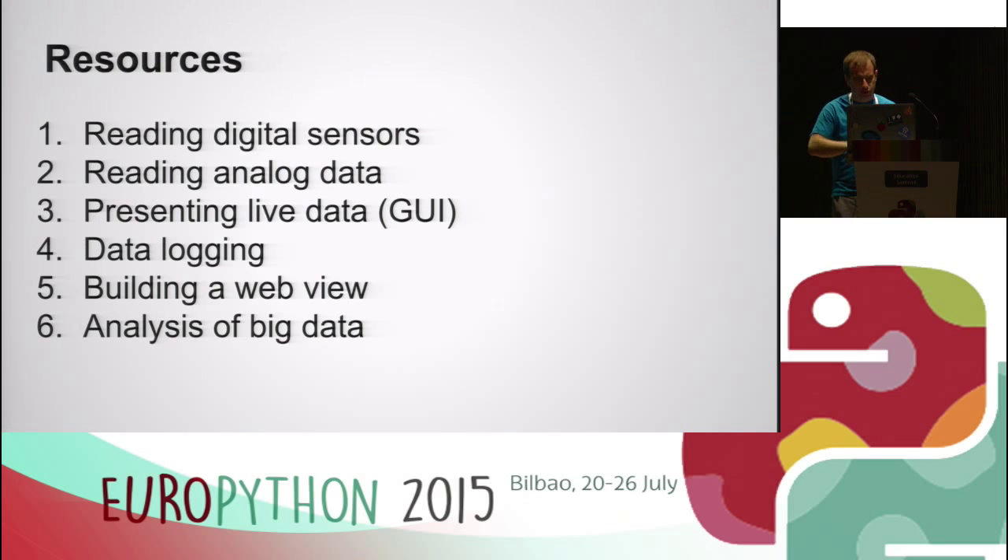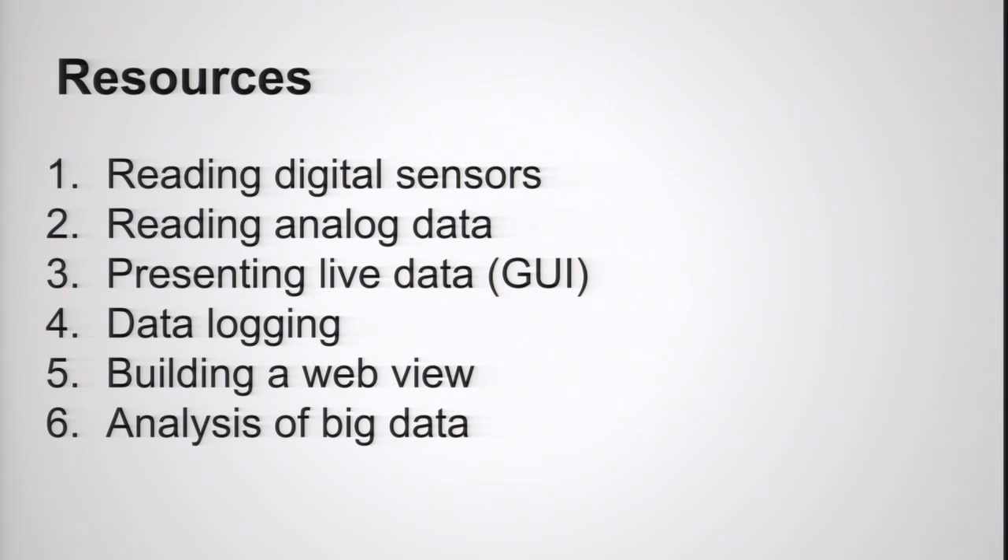Let's talk about resources. What we're doing is building up a selection of resources to show kids how to go through building their own weather station from scratch. The first one is reading digital sensors. If you've got a rain gauge that's tipping, you can detect the number of pulses that sends down the wire. If you know how much water is in each bucket that causes it to tip, you can work out how much water has flowed through there — there's a simple bit of maths involved.